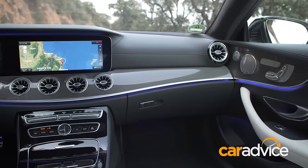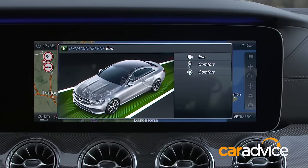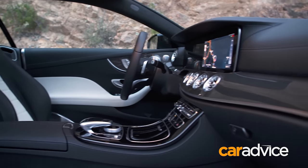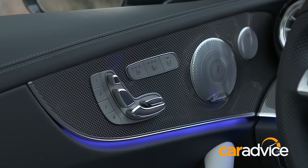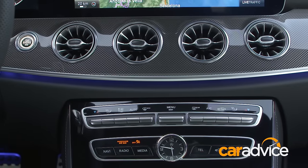Mercedes-Benz say that the new E-Class is the most intelligent car in the world. One look at these two massive 12.3-inch digital screens in front of me and you'd pretty much have to agree with that. They've also changed the interior, so in line with the flowing exterior design, we have these beautiful flowing lines. My favourite thing are these jet engine-inspired air vents — they're all over the car and they do look pretty special.